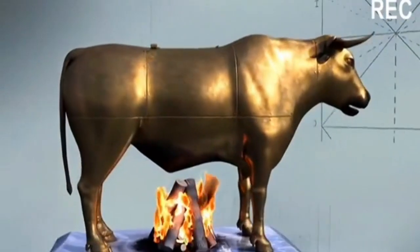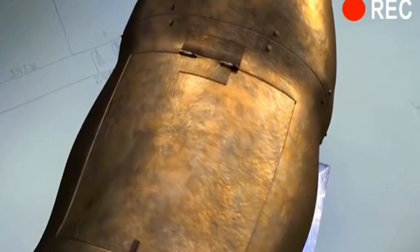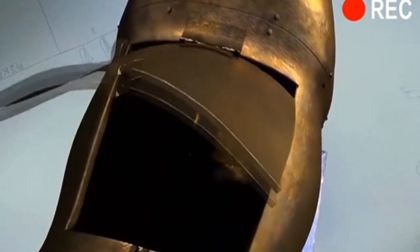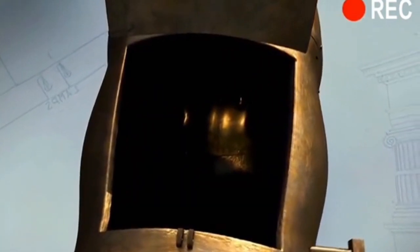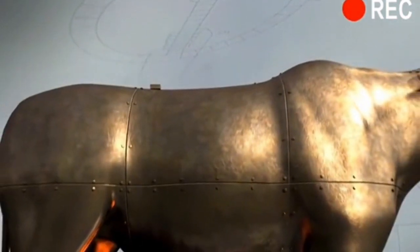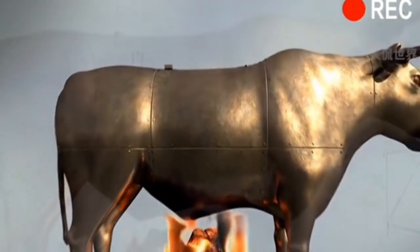Apart from Apiga, this bronze bull is also very creative. The execution required opening a trap door in the back of the bull and throwing the victim into the belly of the bull. Then you lock the lid and build a fire under the belly of the bull. The fire will slowly burn the victim to death.